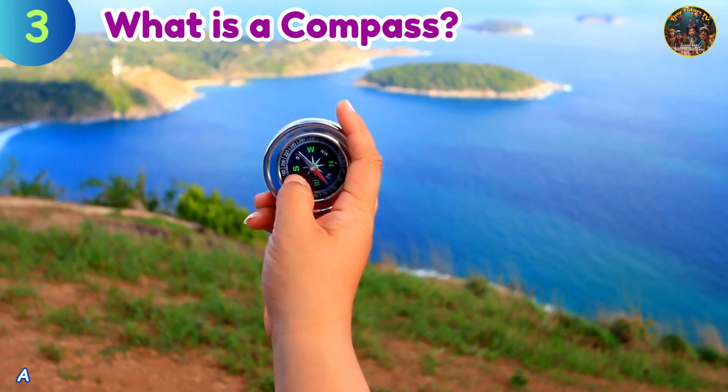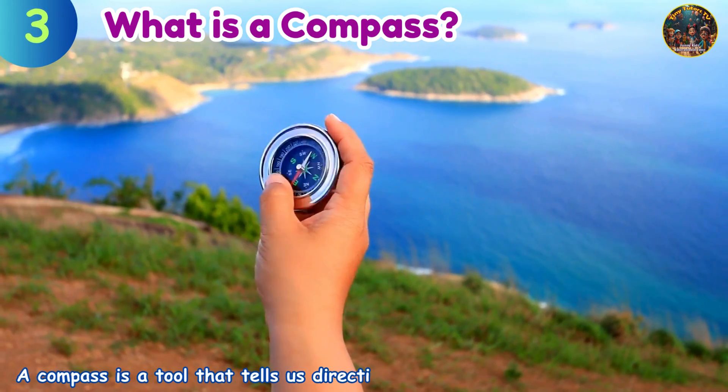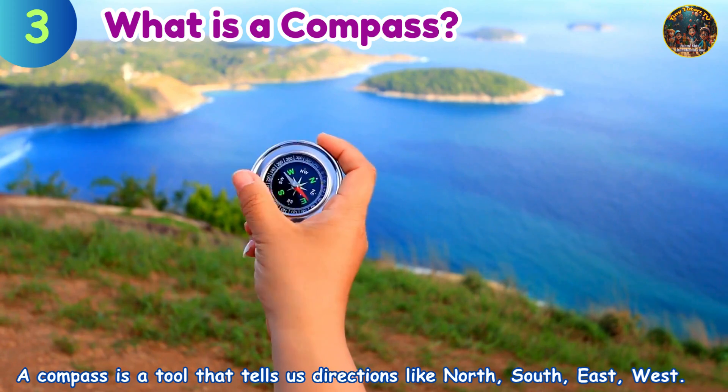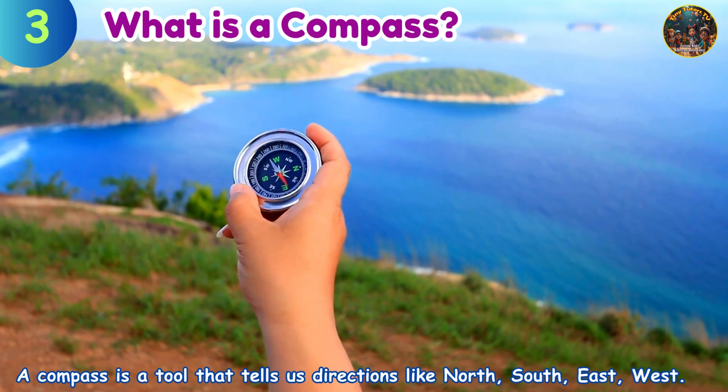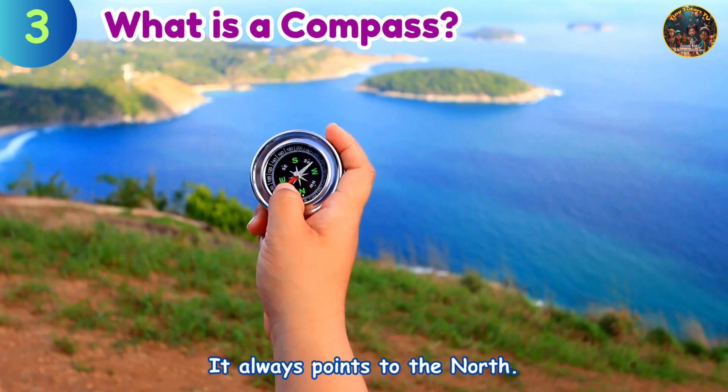What is a compass? A compass is a tool that tells us directions like north, south, east, and west. It always points to the north.